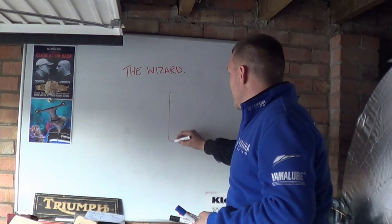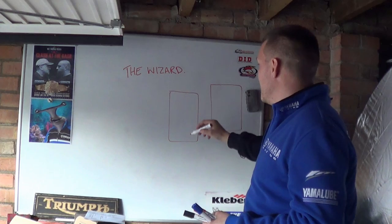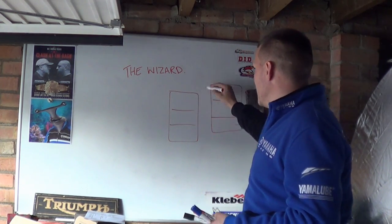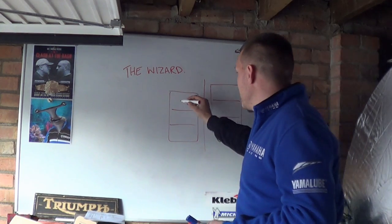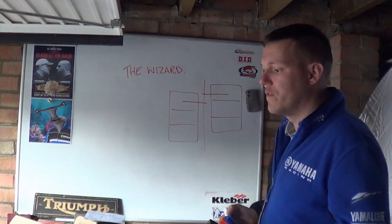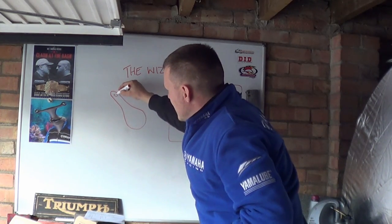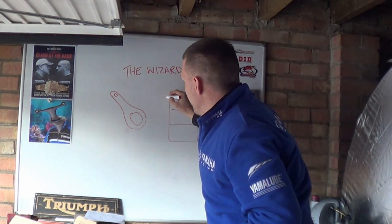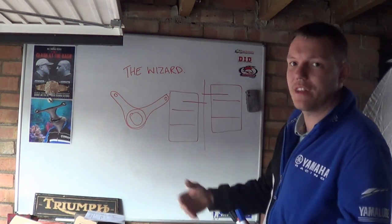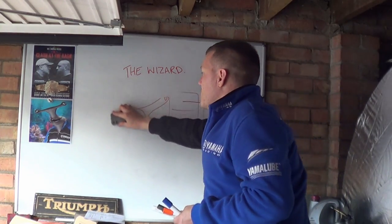Nowadays if you look at a V6, you'll have one bank of cylinders here and then a bank of cylinders here. That's your standard V6. The reason why is you have a crank running down the middle, and then you have a conrod here and a conrod here. Obviously if you have a conrod here, you can't have another conrod sitting in the same location — they'd be clashing, interfering with each other. Well, you can, and that's what the Merlin did.